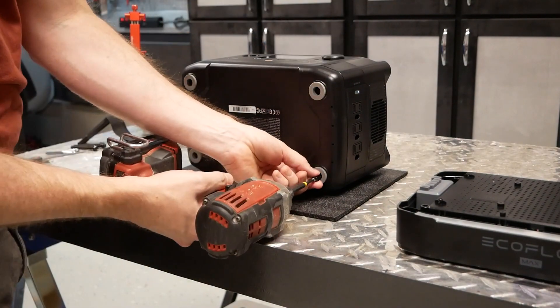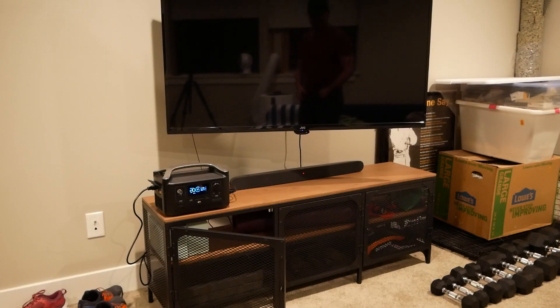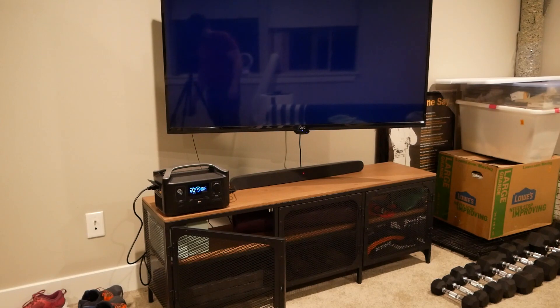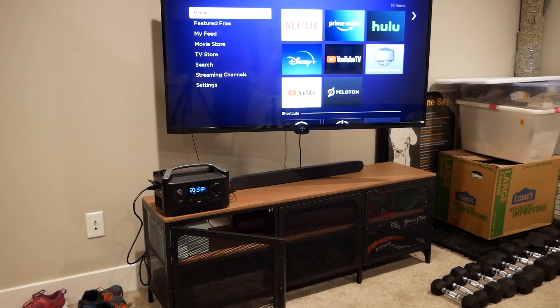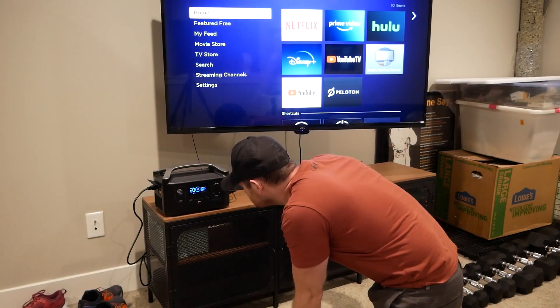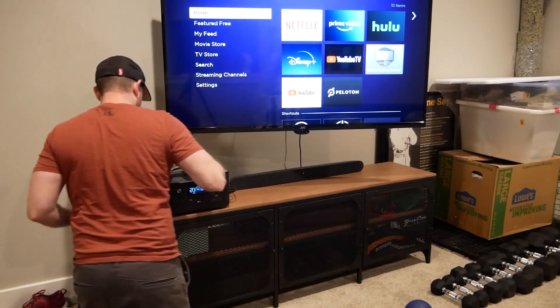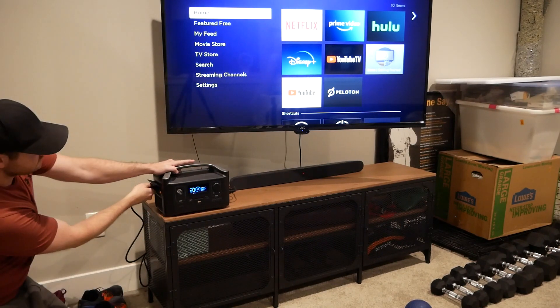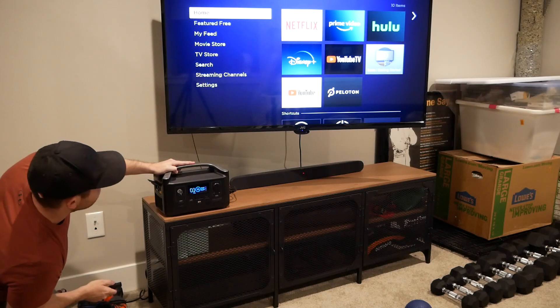Unlike many competitors, EcoFlow fully endorses using their product as an uninterruptible power supply, though they're upfront that it's not a true UPS. There's a 30-millisecond delay between running on line voltage and the device being powered by the battery — for a coffee maker, no problem; for a computer, that might be a problem. Testing it with my TV and Roku stick, I would call that a pass with flying colors.